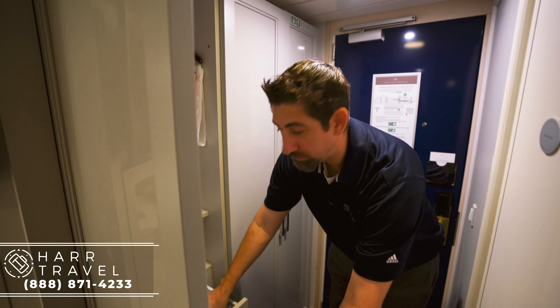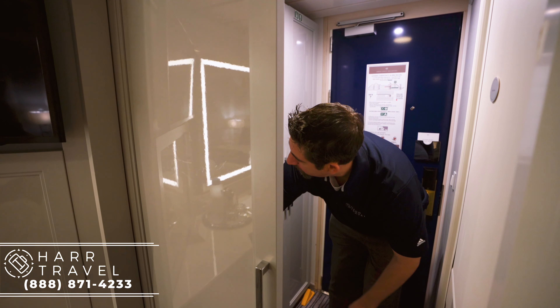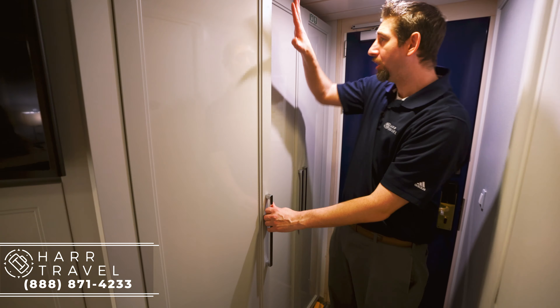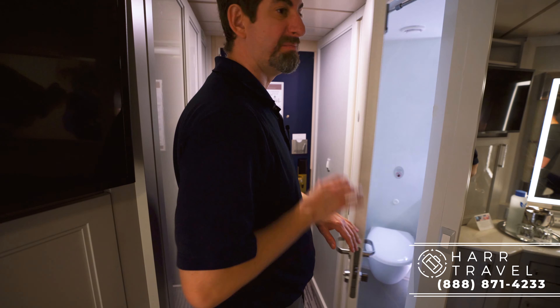And then these drawers, including your hairdryer, which comes in every single room onboard the ship. You've got more storage down below here as well. All of this is brand new, totally redone. I'm going to head into the bathroom where I think maybe the biggest change happened.